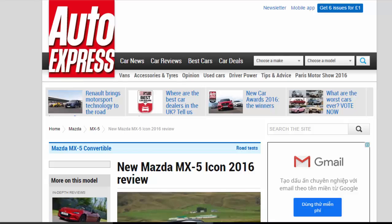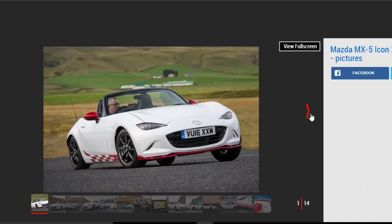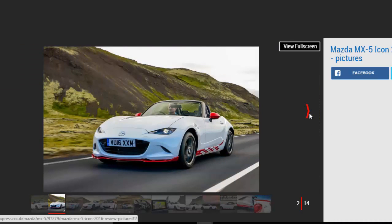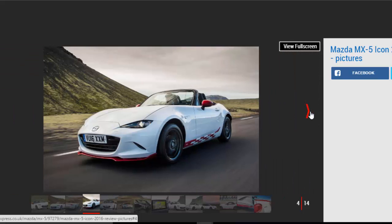New Mazda MX-5 Icon 2016 Review. New racy detailing sets the new Mazda MX-5 Icon apart, and it'll be a very special buy for those lucky enough to get their hands on one. If you thought the Fiat 124 Spyder was a little Italian try-hard with its tan-colored seats, exotic badge and long sweeping bonnet, the MX-5 Icon is the antidote, with its bold red splitter.